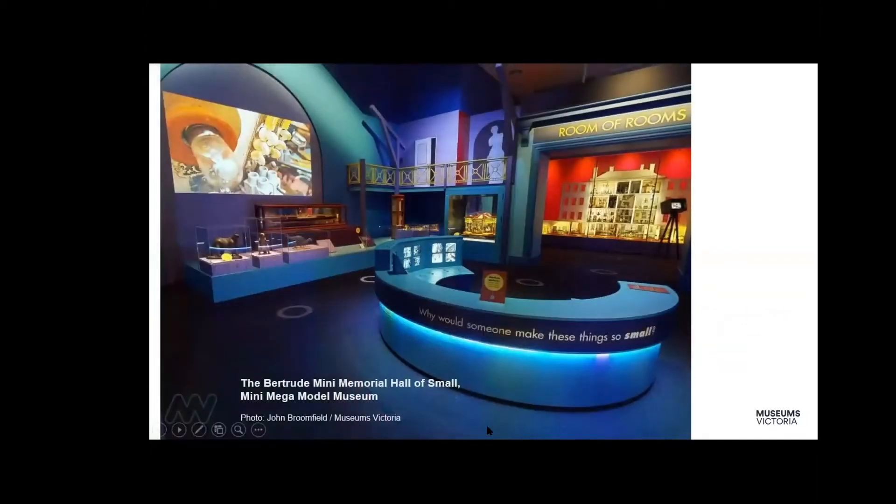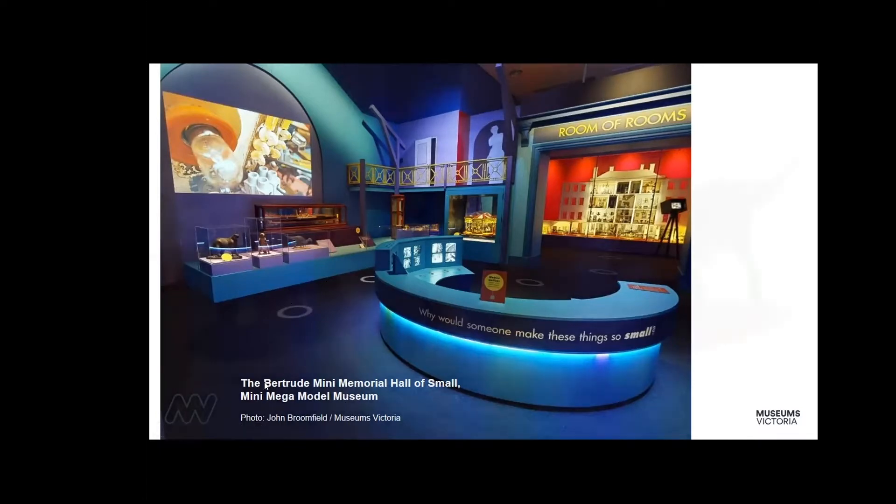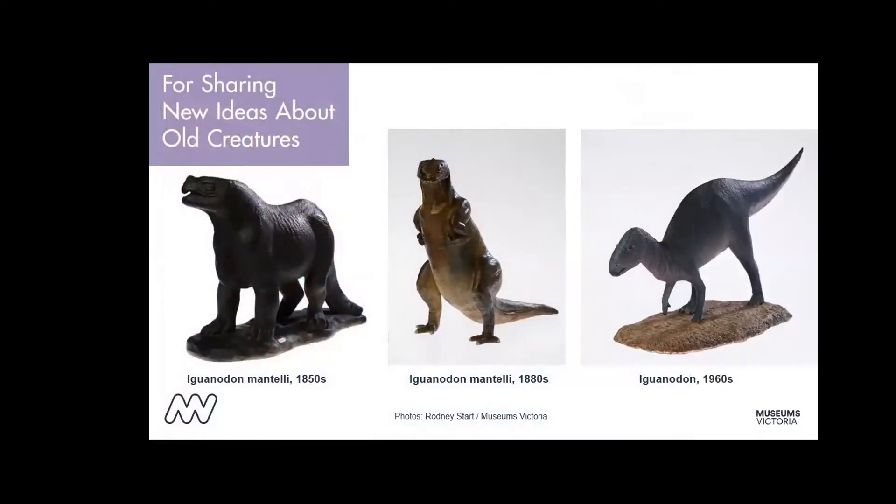When you enter the exhibition, you'll see three models over to the left that Dr. Tom Rich will be speaking about. They're in a little group of their own, offering a reflection on why someone would make something smaller. If you linger long enough, you can hear vertebrate paleontologist Tim Ziegler's voice talking about them. They are part of the evolving story about how new ideas get shared, reimagined, and reinterpreted as new information is revealed.